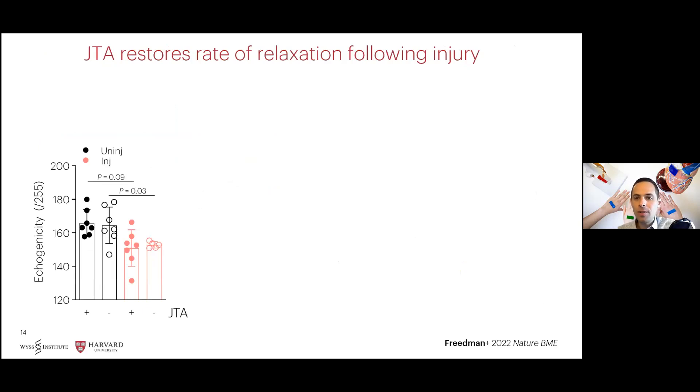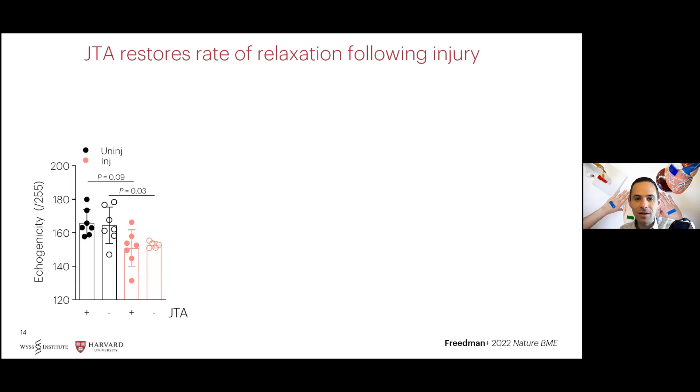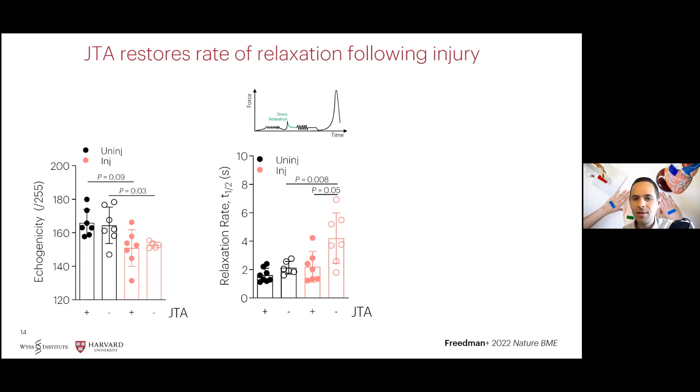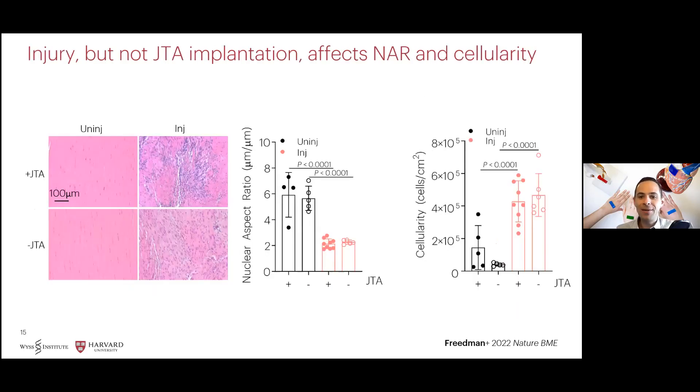In the next results slides, groups with and without the tough adhesives are shown at the bottom, with uninjured groups shown in black and injured in red. We hypothesized that the tough adhesives would have no harmful effects in vivo on tendon. In agreement with our hypothesis, we found that tendon injury, but not application of the tough adhesives, resulted in an increase in tendon thickness, as well as cross-sectional area, and a decrease in echogenicity, indicating reduced collagen packing and organization. Interestingly, we found that the tough adhesive was able to improve and recover the rate of relaxation in injured tissues. As expected, the tough adhesive did not affect the dynamic modulus. In agreement with mechanical data, we found that injury, but not implantation of the tough adhesives, affected tendon cellularity and shape, further supporting biocompatibility of the Janus tough adhesives with tendon.